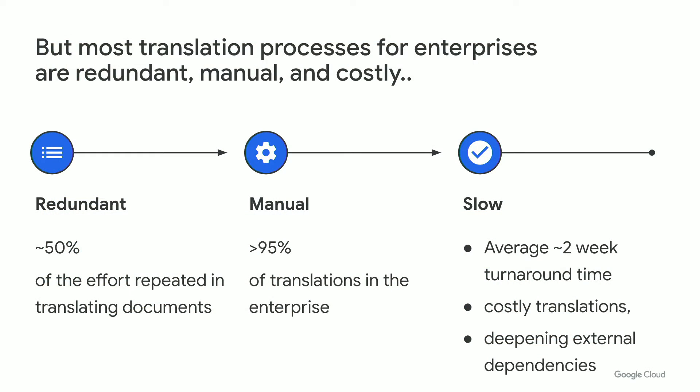Yet the budgets for content localization and translation have stayed the same, and in many cases have actually shrunk significantly. Many translation processes continue to be redundant, manual, expensive, and slow. Over 95% of translations in the enterprise continue to be extremely manual, unable to leverage the wealth of previously translated and human-validated content, and continue to have slow turnaround times averaging about 15 days.